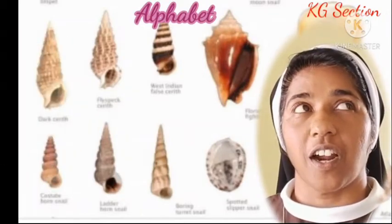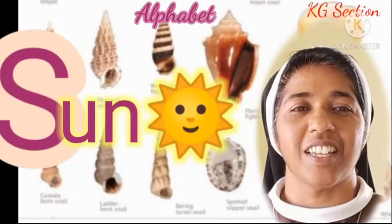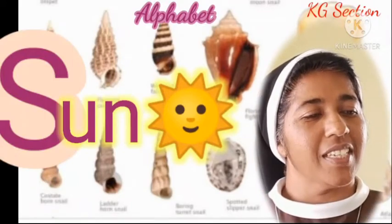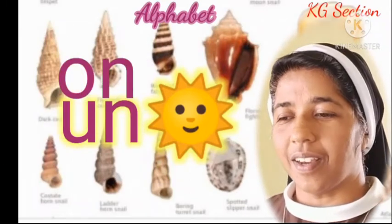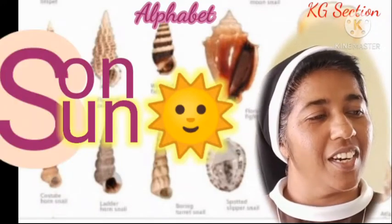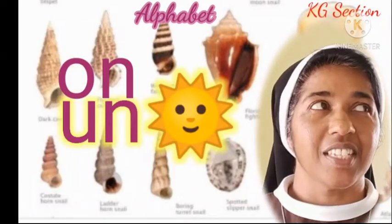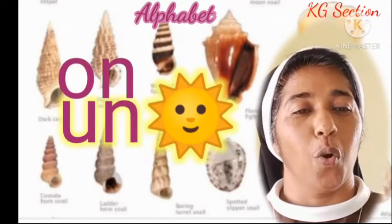Then, the sun rises in the east, sets in the west. Sun gives us light. You are a son to your dad and mama. Sun — that gives us light, rises in the east, sets in the west.